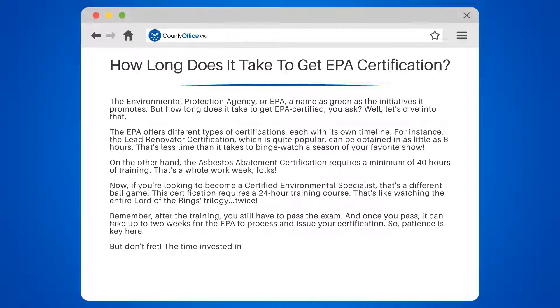But don't fret. The time invested in gaining an EPA certification can open up a world of opportunities in the environmental sector. So grab your green thumb and let's get certified.